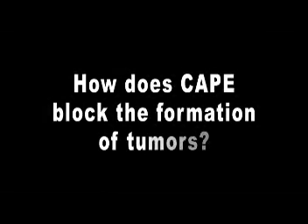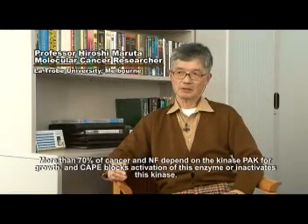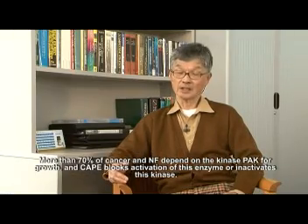How does CAPE block the formation of tumours? More than 70% of cancers and NF depend on the kinase PAC for growth, and CAPE blocks or inactivates this kinase. That's how it works.